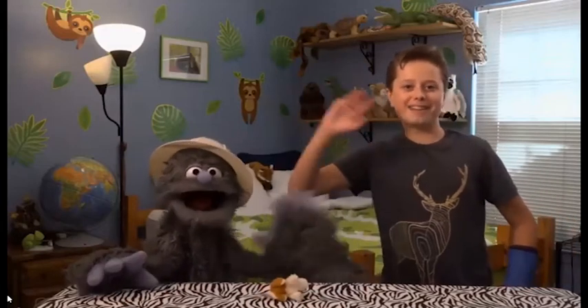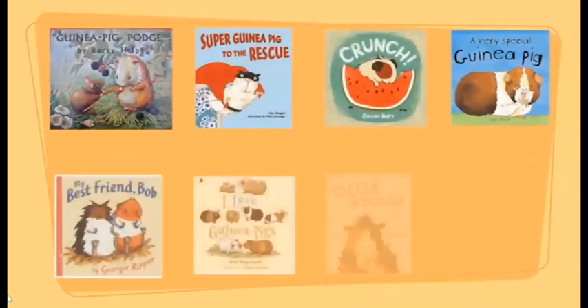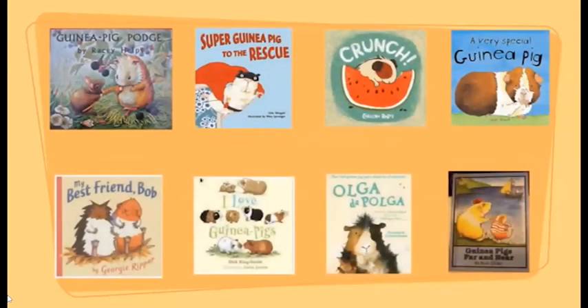Bye everybody! Created by Alex Thomas and Friends. If you want to know more about the guinea pig, here are some great books you can check out at your local library. Keep reading everybody! Bye everybody!